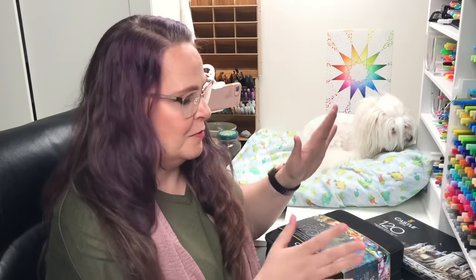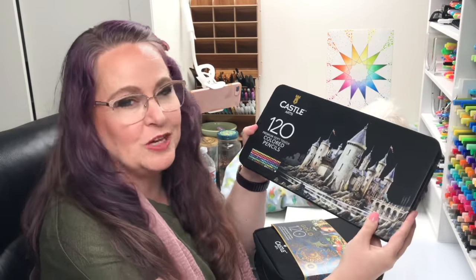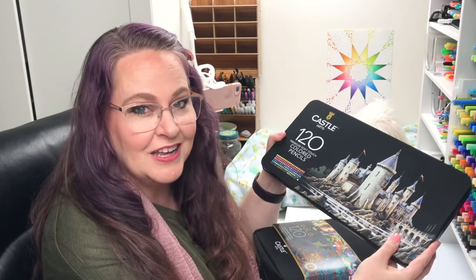We're going to put Castle Arts against Castle Arts. That's right — the Gold Series, the brand new one right here, and the Soft Touch Series, that I recently brought into my art studio so that we could do this full set head-to-head battle between these two Castle Arts products.